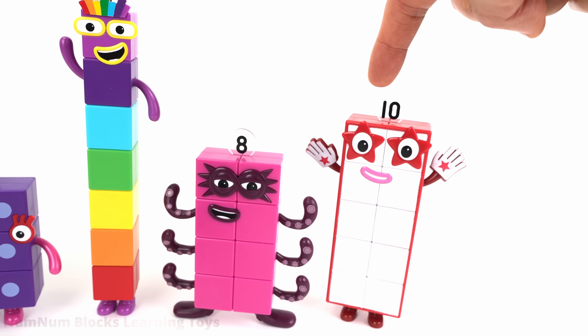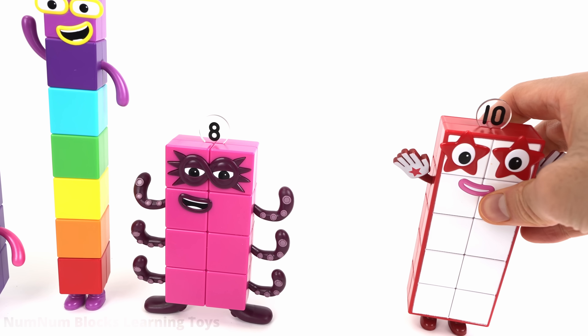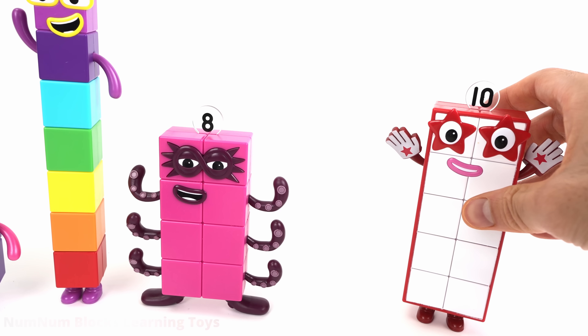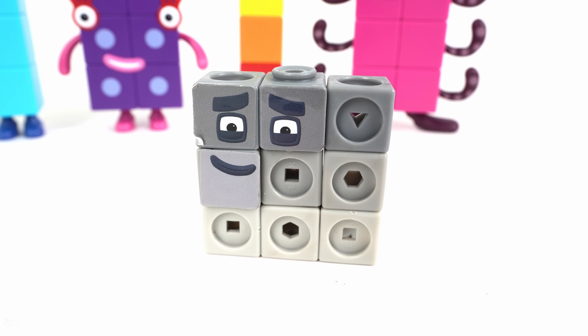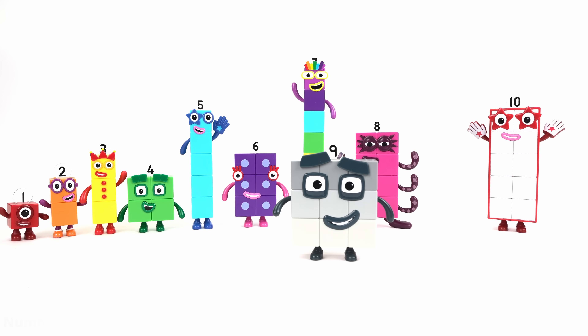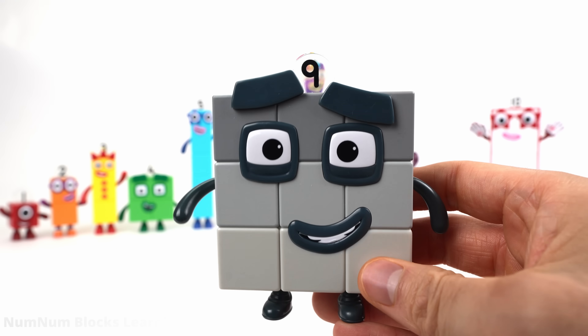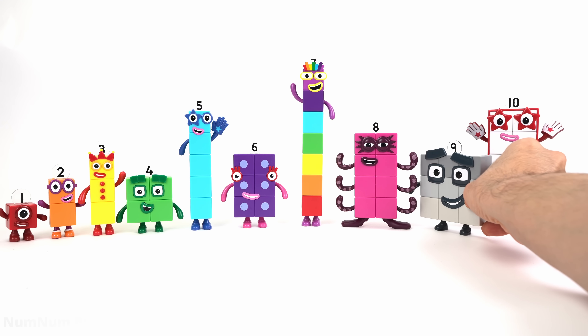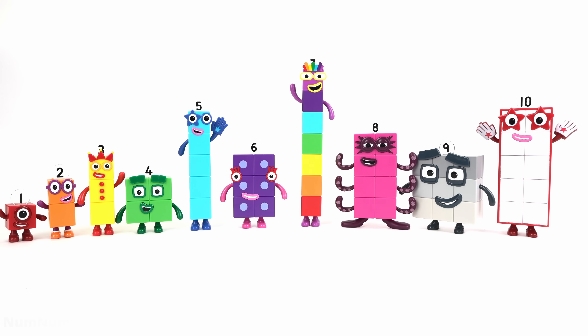We're only missing one number — that's number nine. Do you remember what color nine is? Nine is gray. I am nine. Nine is a three by three square with three shades of gray. Look, we found all the odd numbers.